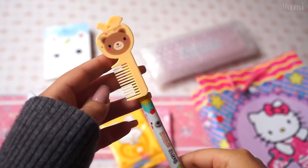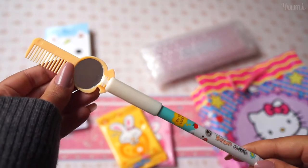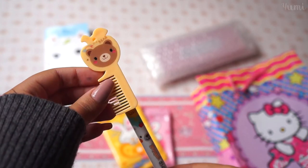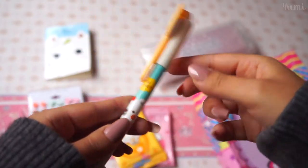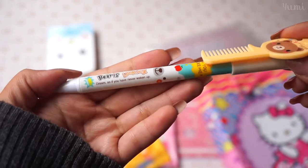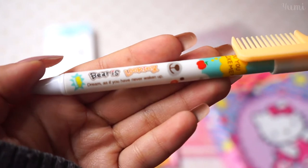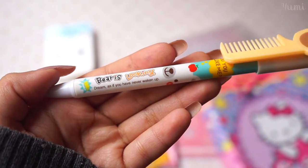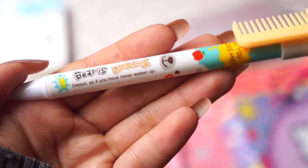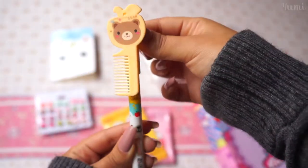Next is this pen that comes with a little brush — I have no idea why — and a mirror, probably for bangs. I don't know if you'll actually use it but I found it really cute. I really like that there's always cute little motivational phrases on it; for example, this one says 'dream as if you have never woken up.' And you just press here and that's it.